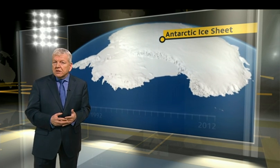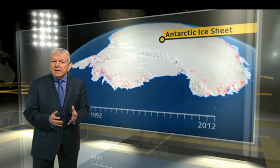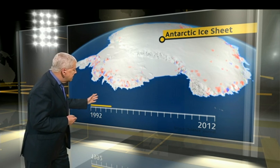Red means ice is being lost and blue means there's more ice. Watch what's happened since 1992. Over the years there are more and more red areas — Antarctic ice is melting. In Greenland it's much the same, but faster.